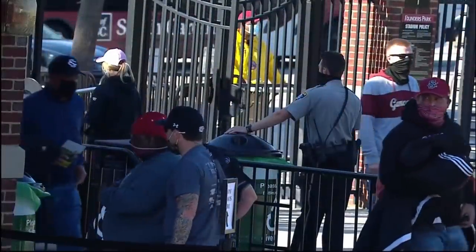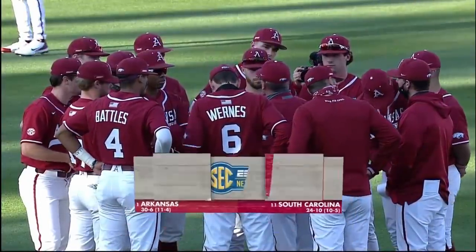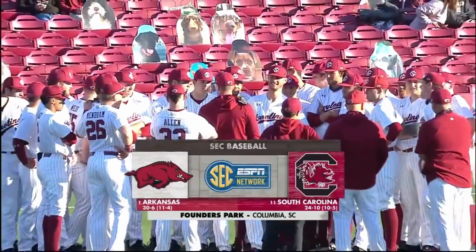What a great night for some baseball at Founders Park here in Columbia, South Carolina. It's a special treat — the number one-ranked team in America has made the trek east to take on 11th-ranked South Carolina.